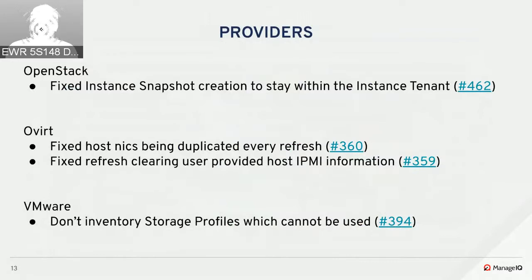On the VMware side, in VMware 6.0, a storage profile type was added which is only meant to build other storage profiles and can't be directly assigned to anything. Since we don't inventory those, this fixed confusion where you could be selecting storage profiles that couldn't be assigned during provisioning.